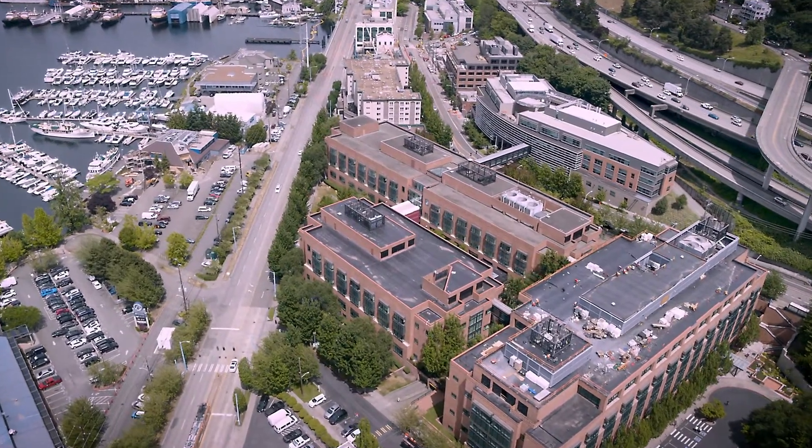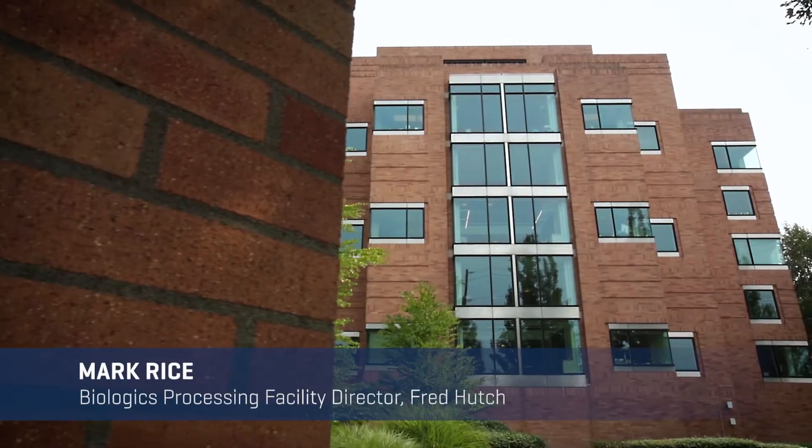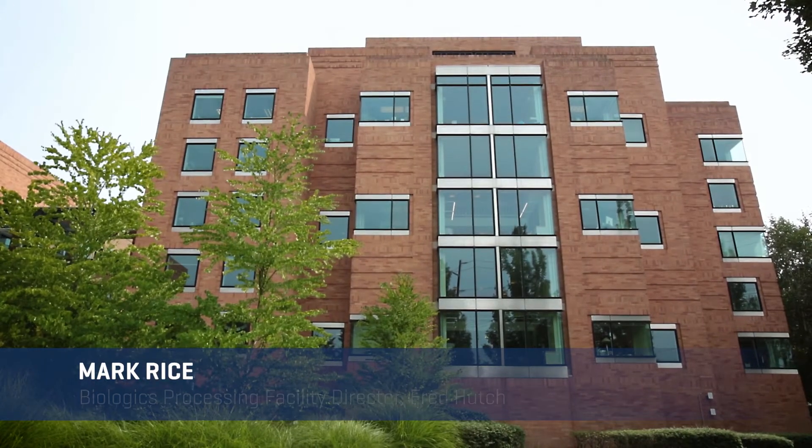Welcome to the Biologics Production Facility at Fred Hutch Cancer Research Center. The facility, as well as the supporting process development and quality control labs, are located in the D level of the Hutchison building at Fred Hutch.